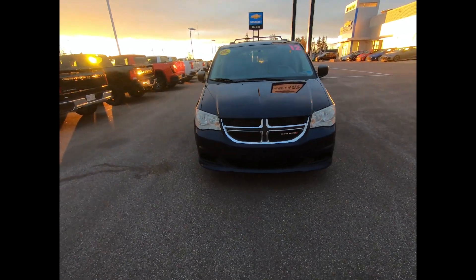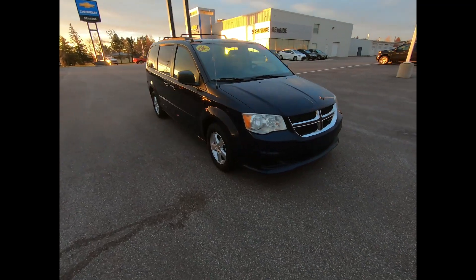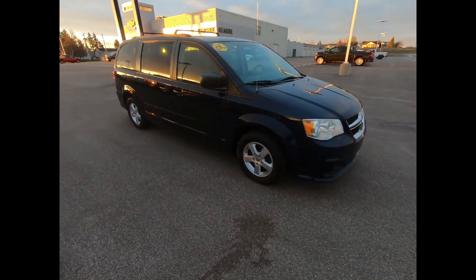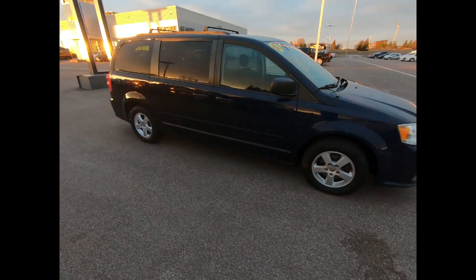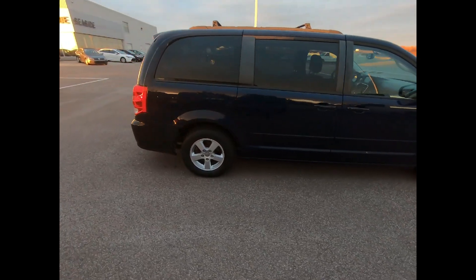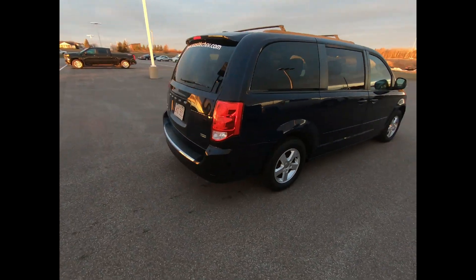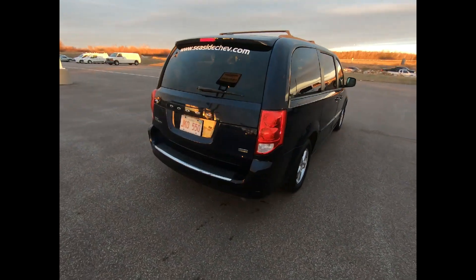This 2012 Dodge Grand Caravan SXT comes in true blue pearl and could end up being the perfect match for you. You have light tinted glass, body color bumpers and door handles, as well as black, heated, power adjustable outside mirrors. You have luggage rack side rails and cross rails, and 17 inch wheels.